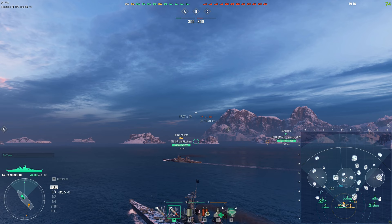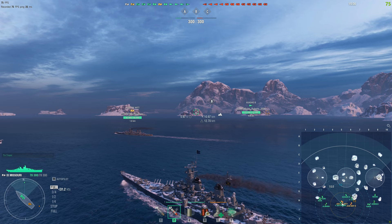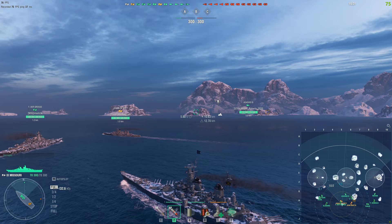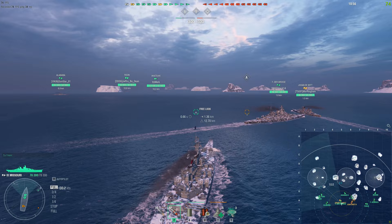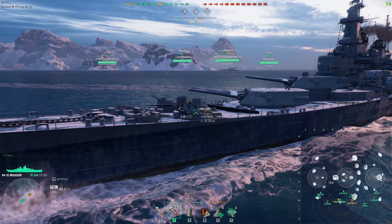Without further ado, let's talk about the Missouri. You might be thinking: why talk about a ship that's not currently for sale and is nowhere near her old self in terms of economic boost? Well, one, I had a really good game in her which you'll be watching in the background right now, and two, I really like the Missouri and always wanted to do a video that dove into her history a little bit more, rather than just talking about the ship herself.